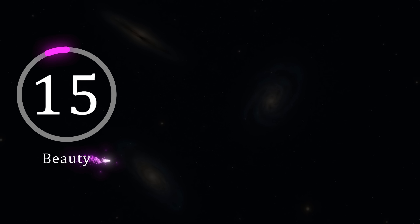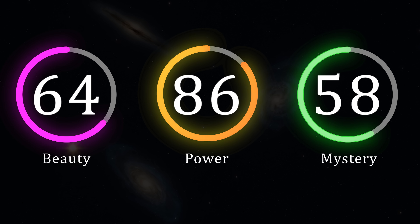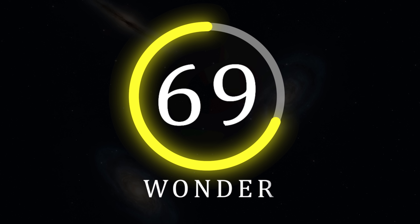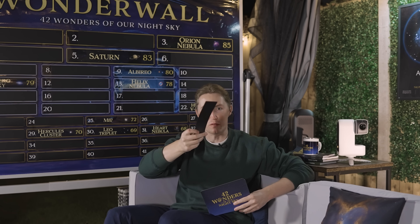As far as beauty goes the Leo triplet isn't half bad to look at. The power of this trio is clear for all to see, and as for the mystery it's very obvious to see what's going on here. Therefore the Leo triplet earns a wonder rating of 69, which means it ranks 30th on our wonder wall. Do you agree with that rating? Let me know what your ratings would be in the comments down below and you could have a chance of winning your very own Seastar S50 smart telescope.